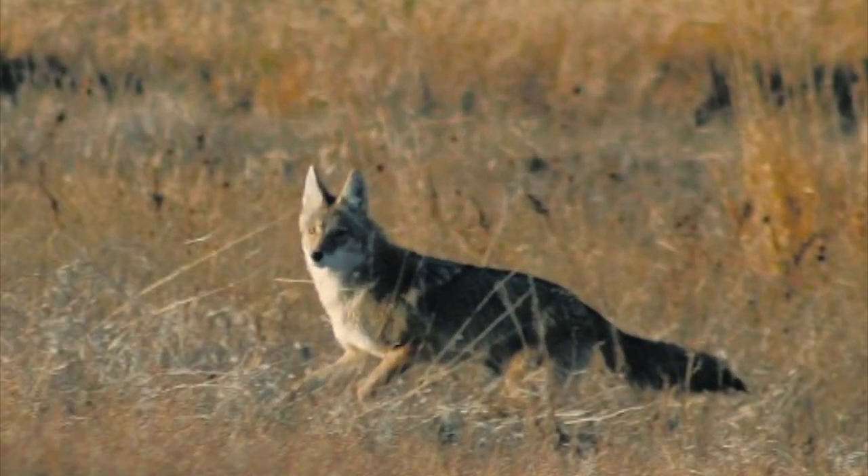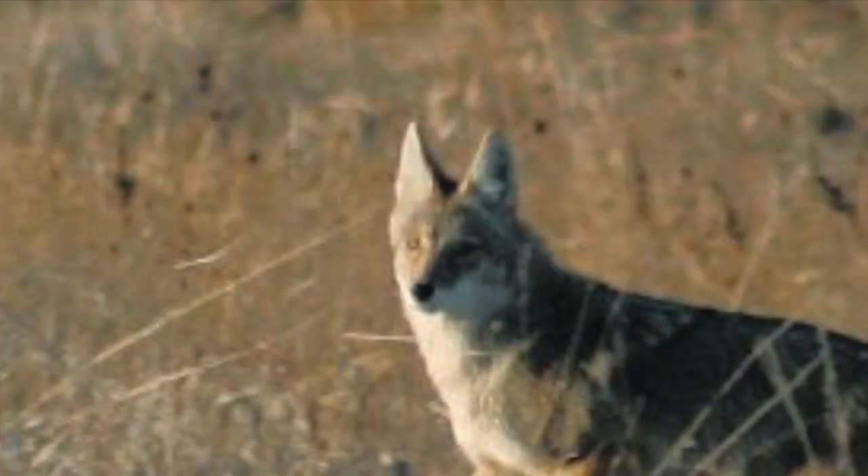Number 4. This one's easy — it's a coyote, of course, and a relatively big one. Just look at those ears.